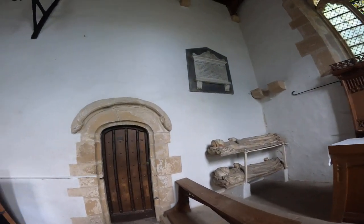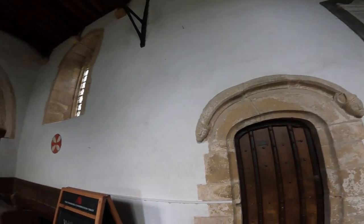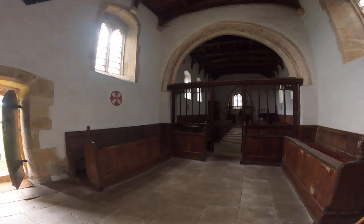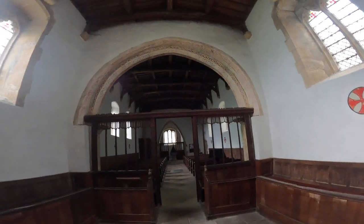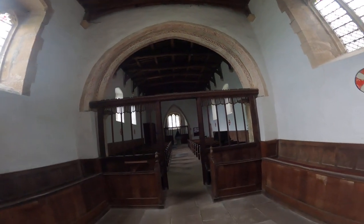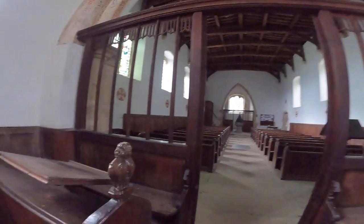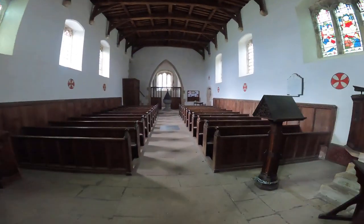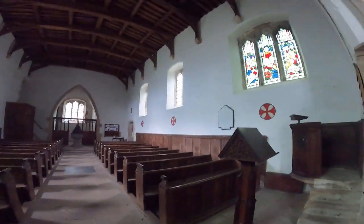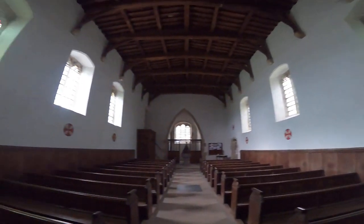Some effigies, interesting carvings, and a painting above the arch there — I'll get a few pictures of that. Interesting bench ends, a step if you're paying attention, and a couple of stained glass windows.